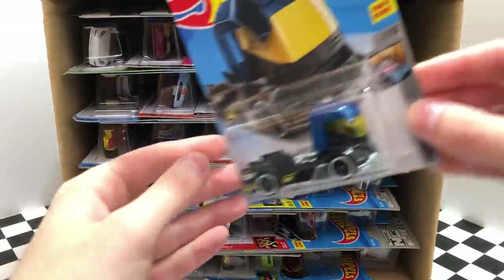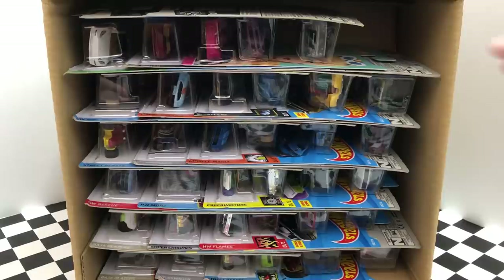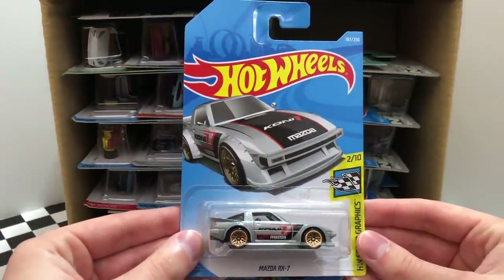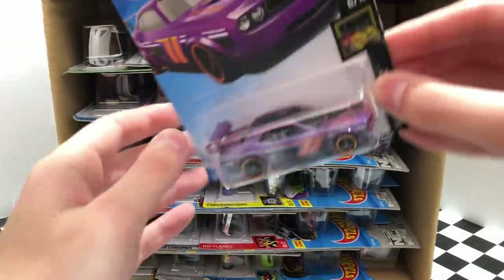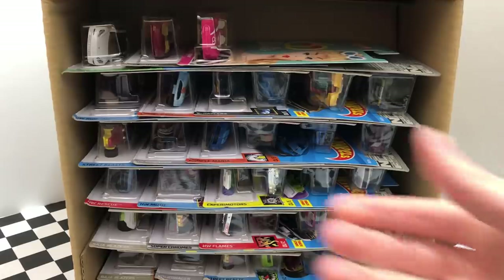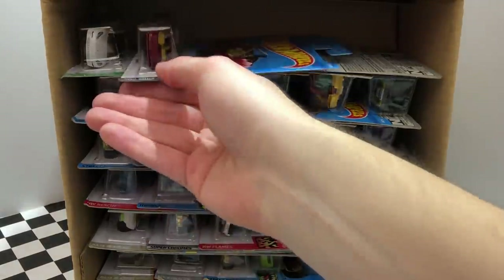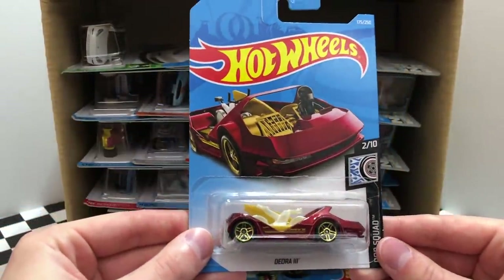The first car in the box is the HW Metro Truck Rig Heat. Our second vehicle in the case is the HW Speed Graphics Mazda RX-7. Then we've got a Purple Nightburner's Dodge Challenger Drift Car. A 2014 Corvette Stingray to celebrate 60 years of Barbie. And an all-new casting from the Rod Squad — this one is the Deora 3.